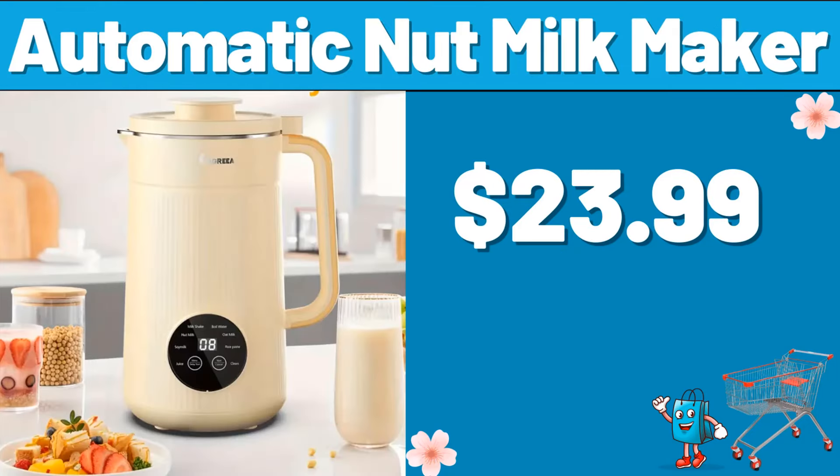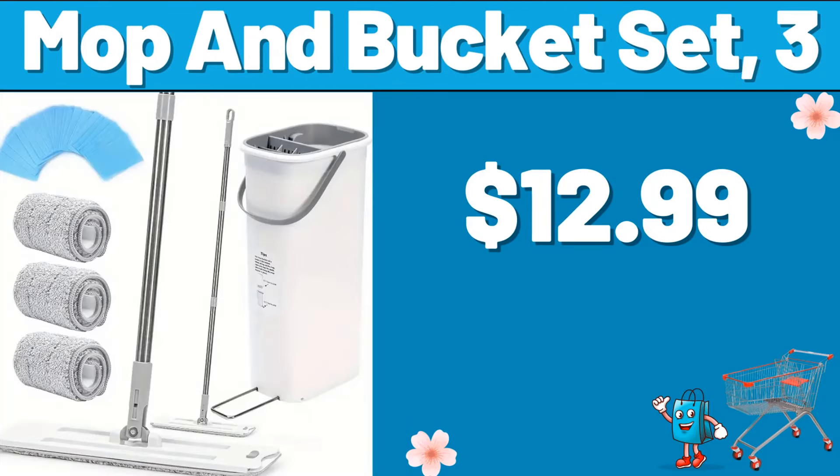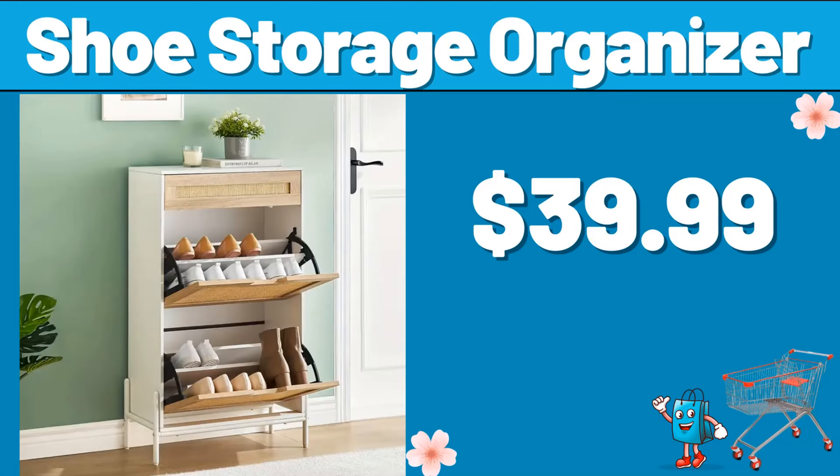Automatic Nut Milk Maker, $23.99. Mop and Bucket Set, $31.99. Shoe Storage Organizer, $39.99.